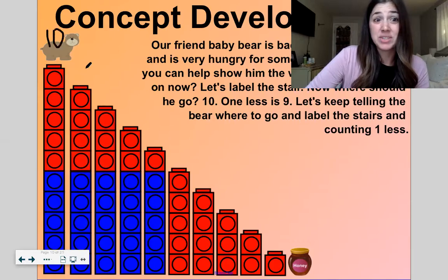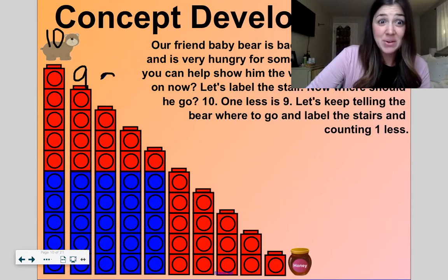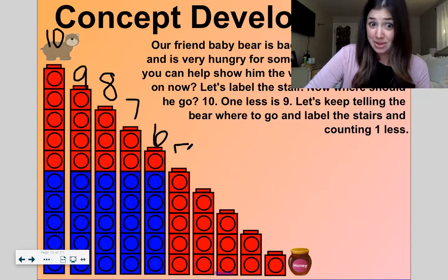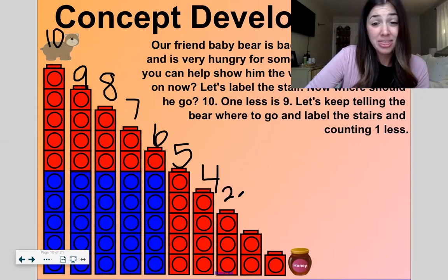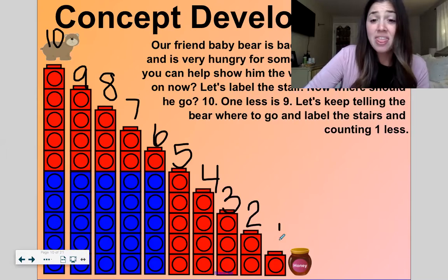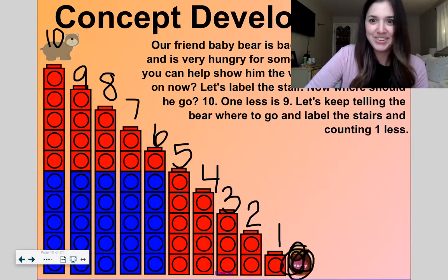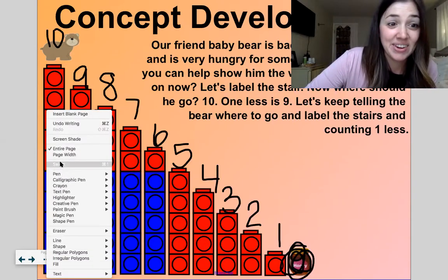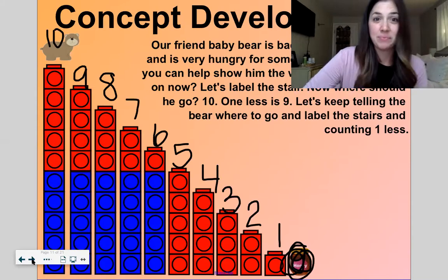If he goes down here, he'll be on nine, and then one less is eight. Then Baby Bear goes to seven. Next, you're going to six. Then Baby Bear is on five, then number four, then three — you're almost there, Baby Bear — then two, and then one. Then you'll get to your yummy honey. Baby Bear got to where he wanted to go!